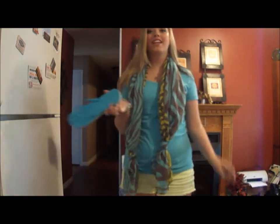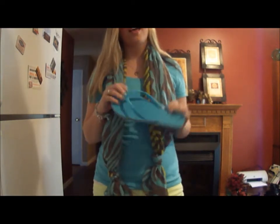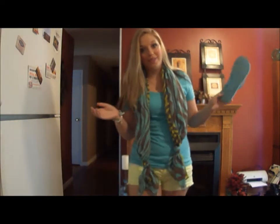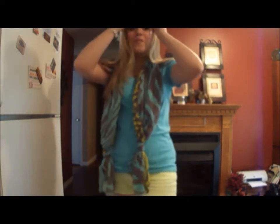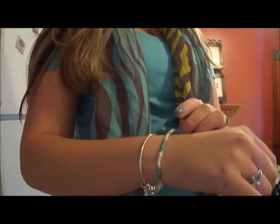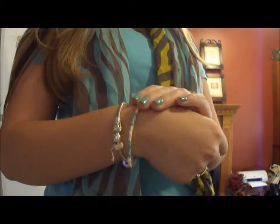For shoes, which aren't that exciting, I'm wearing a pair of Old Navy blue flip flops. I tend to not be one to have a lot of fancy shoes. Also for my jewelry, I'm just wearing a charm bracelet from my boyfriend and this friendship bracelet that I made. So that is outfit number one.